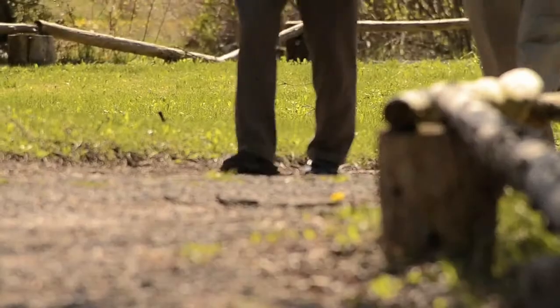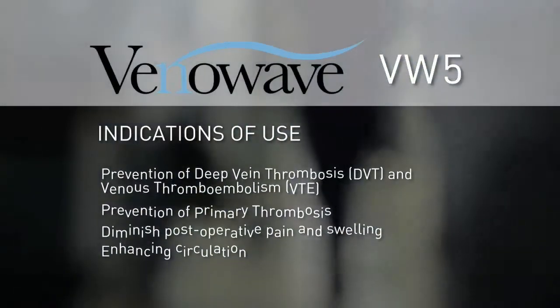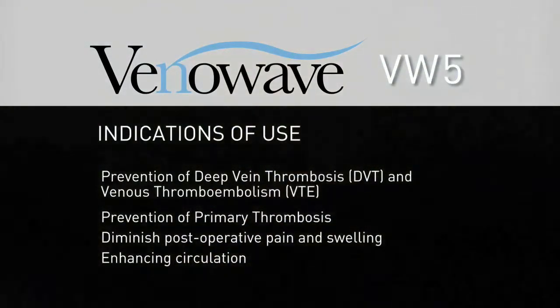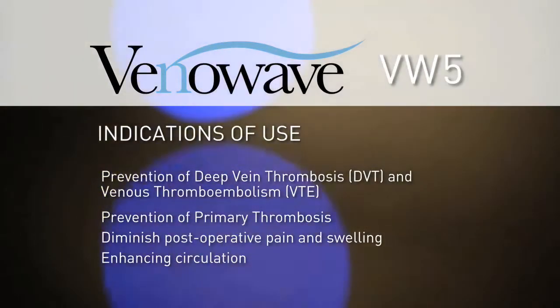The VenaWave enables an active lifestyle for the patient and improves their quality of life. The VenaWave VW-5 indications of use are for the prevention of deep vein thrombosis and venous thromboembolism, as well as prevention of primary thrombosis, to diminish post-operative pain and swelling, and for enhancing circulation.